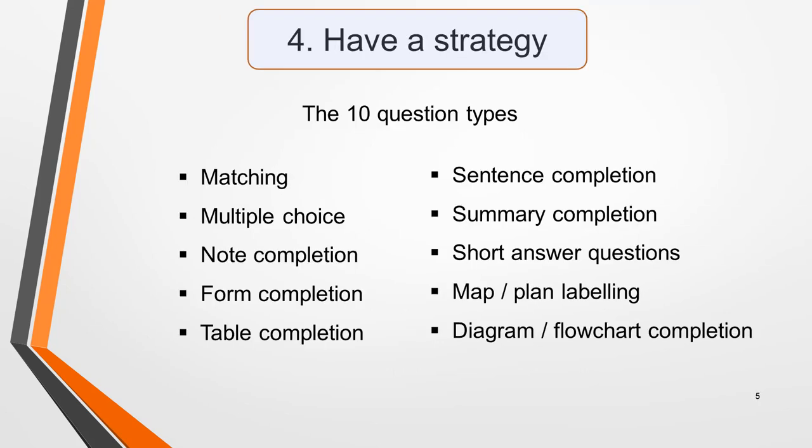Tip four: have a strategy. To score highly in the listening test you need to understand the ten different types of questions and have a strategy for answering them. Here are the ten different types — you'll find lessons on how to answer each of them in other videos and on the website. I've put links in the notes below this video.